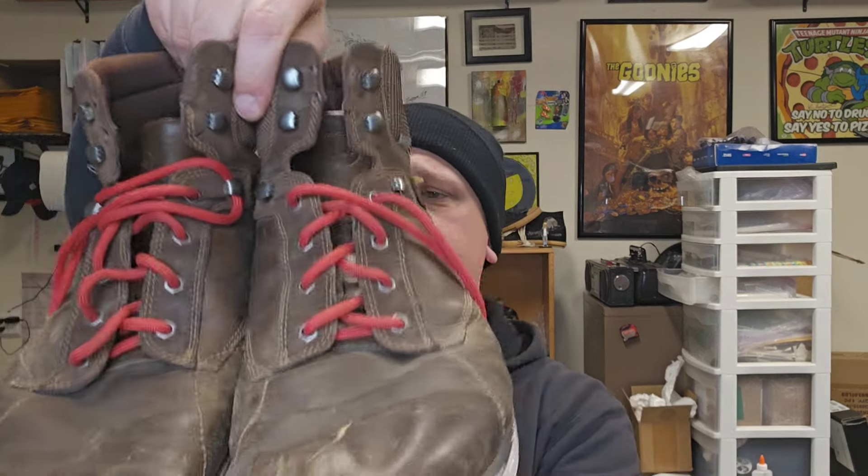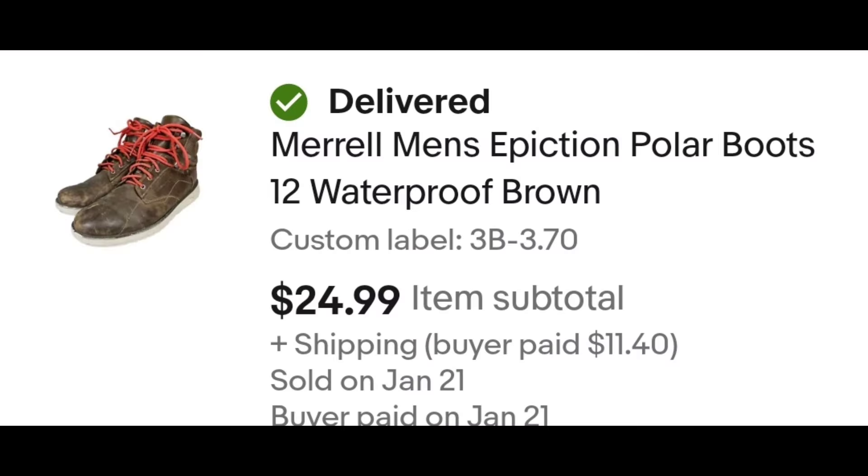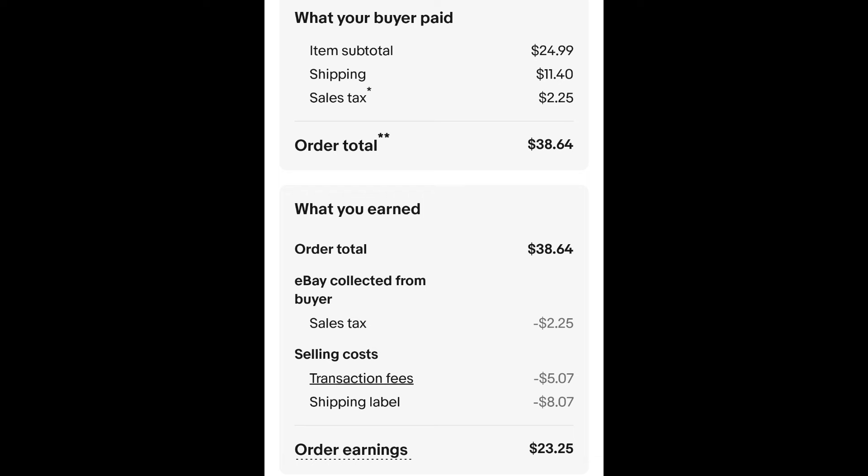You don't need to know what things are — just look them up, see if they sell. Sold this pair of Merrell boots. I paid $3.70 for these boots, and they sold for $24.99 plus shipping. The buyer is all in at $38.64, and after fees and shipping, I get $23.25.